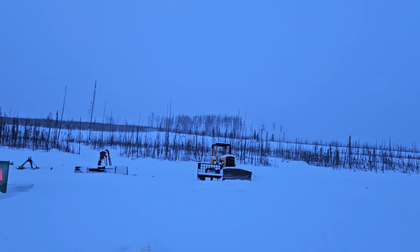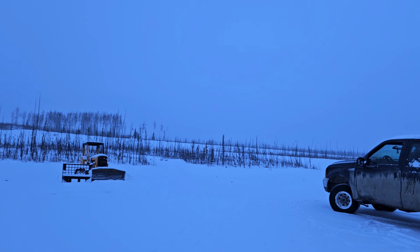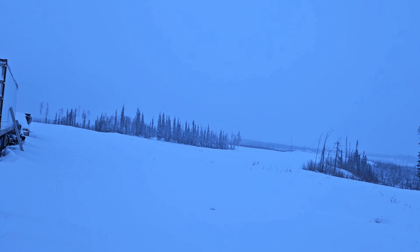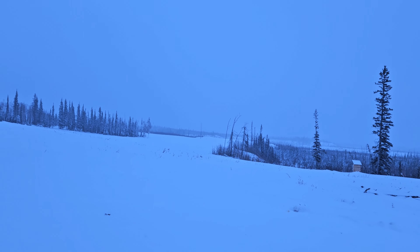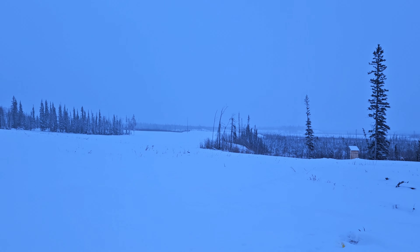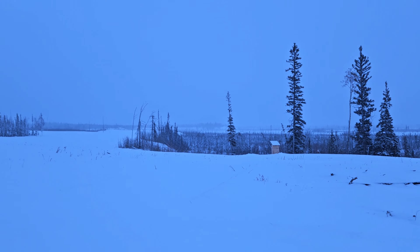More than likely we'll be out here in the next week or two — we will need to do a little bit of snow removal and make sure we keep things open. We're going to need to bring some items out in the spring before they get into any road construction or the road gets muddy.